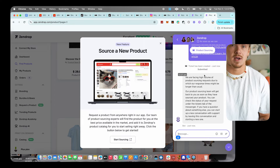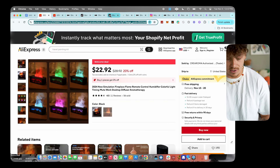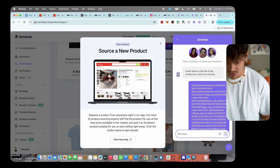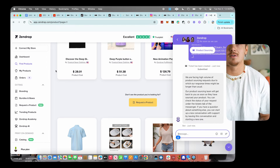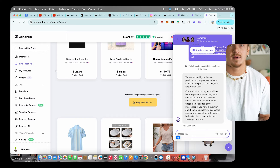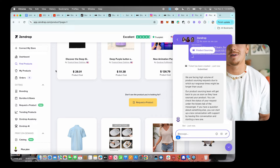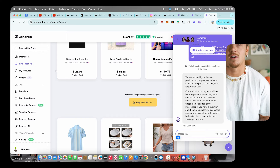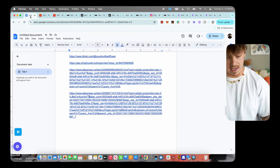You can do this for as many products as you want on Zendrop — click Start Sourcing, send a new link, and they'll add it for you. The key benefit is that with AliExpress alone you don't know if suppliers are reliable — they might ship wrong colors or bad quality. Zendrop finds verified suppliers for you, so if there's a problem they'll help fix it instead of leaving you to deal with an AliExpress supplier directly.